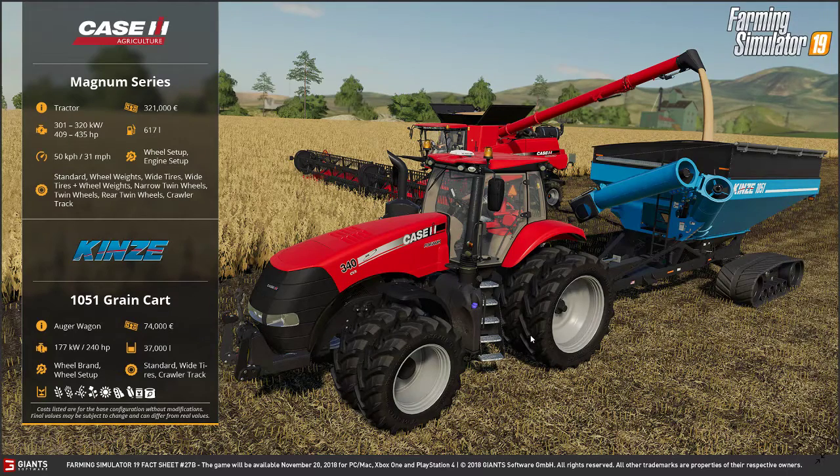Next is the Case IH Magnum series with a horsepower range of 301 to 320 kilowatts, or 409 to 435 horsepower. The cost is 321,000 euros with a fuel capacity of 617 liters. Running speed is 50 km/h or 31 mph. It also has engine and wheel setup options: standard wheel weights, wide tires, wide tires plus wheel weights, narrow twin wheels, twin wheels, rear twin wheels, and crawler tracks.